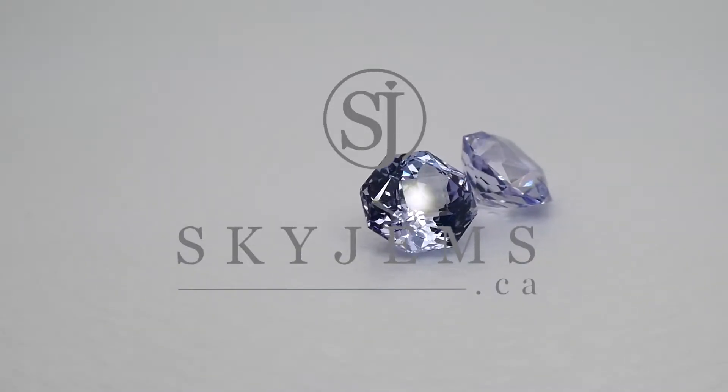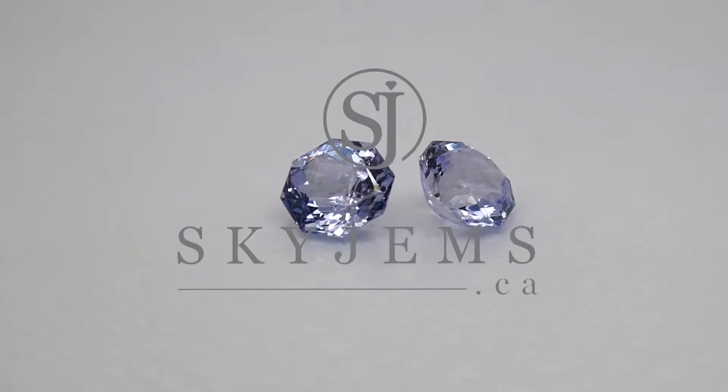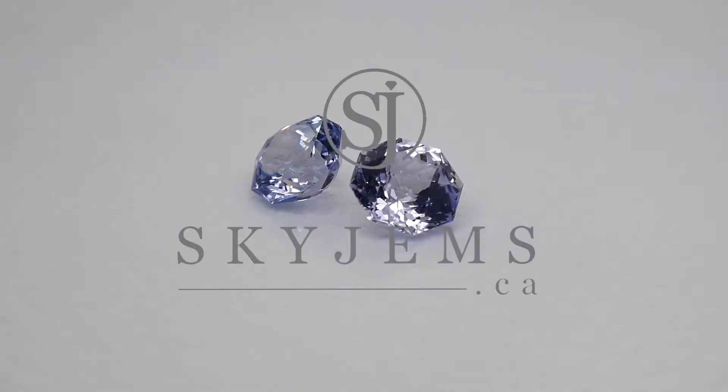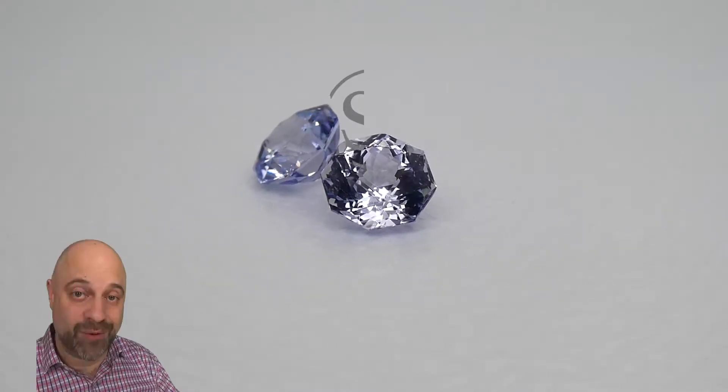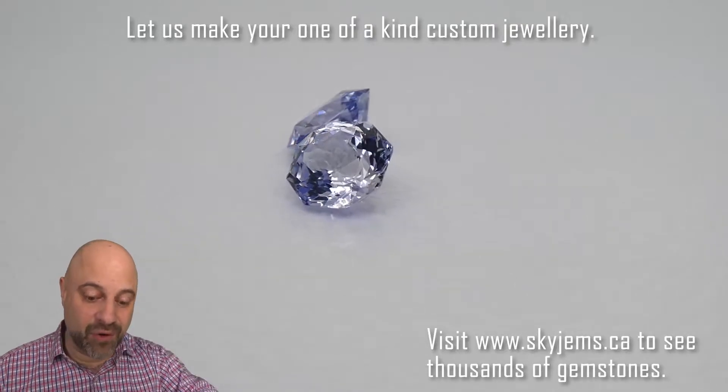This is a ravishing pair of octagon cut, precision cut tanzanite weighing 1.94 carats. Hey everyone, David Sod here from SkyGems.ca.